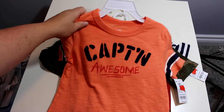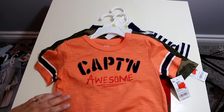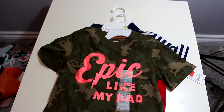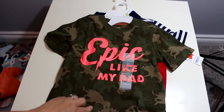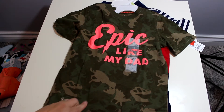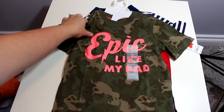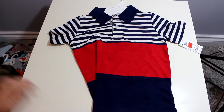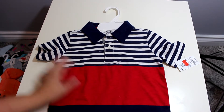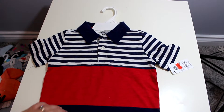$3.99 with 25% off — that's $2.99, that's awesome! Then this one says 'Epic Like My Dad' and it is camo, but if you look closely the camo is actually dinosaurs — that's pretty cool, I never actually noticed that until now. And then this really handsome little golf shirt from $14 for $3.99.